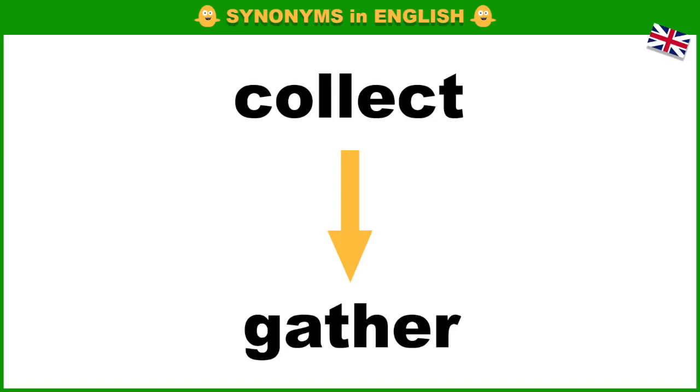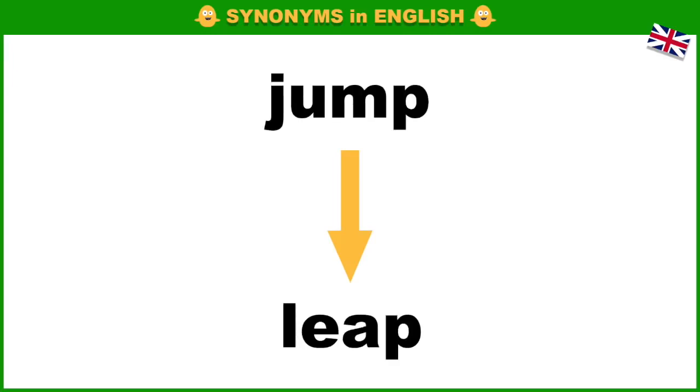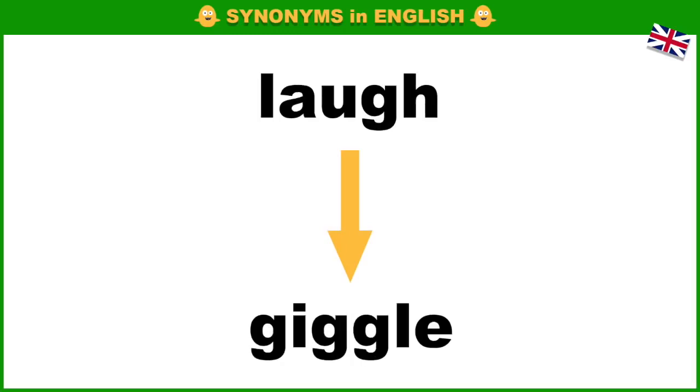Collect, gather. Choose, select. Jump, leap. Laugh, giggle.